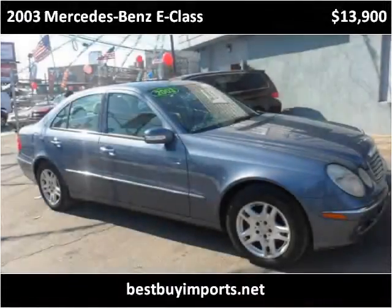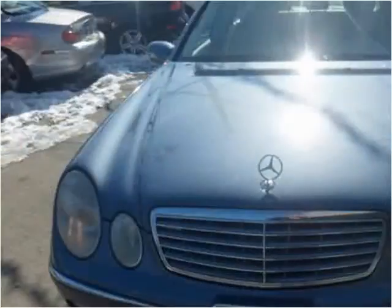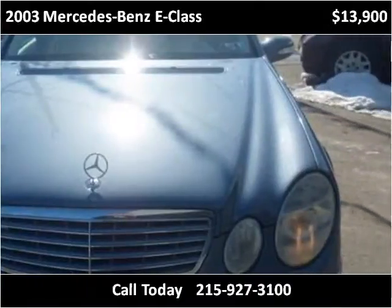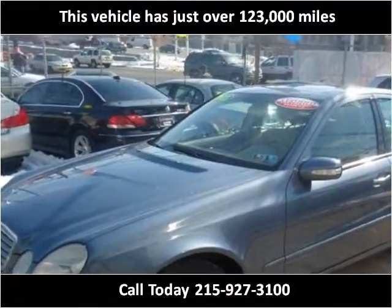This 2003 Mercedes-Benz E-Class is available from Best Buy Imports Broad Street. This vehicle has just over 123,000 miles.